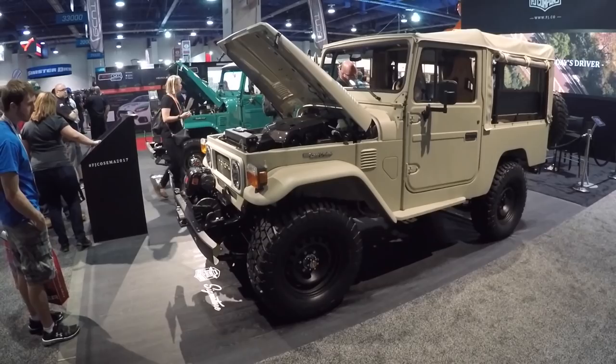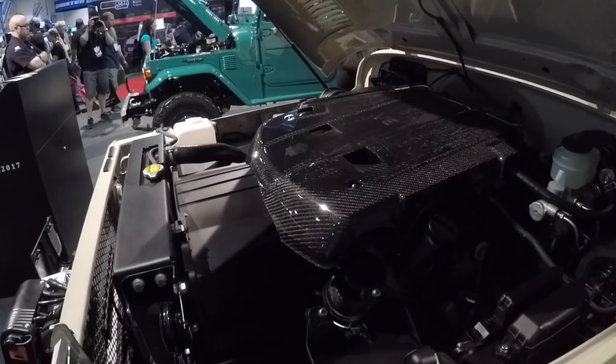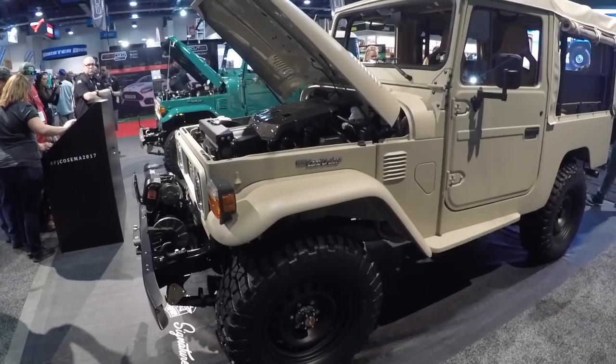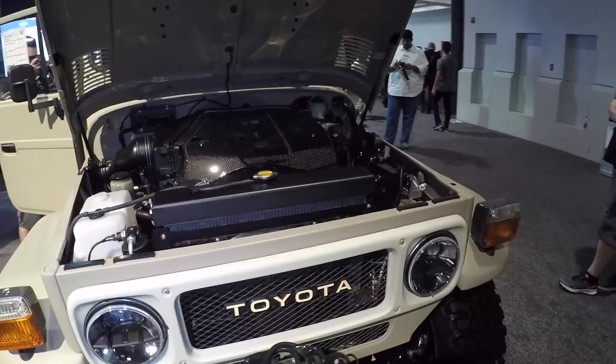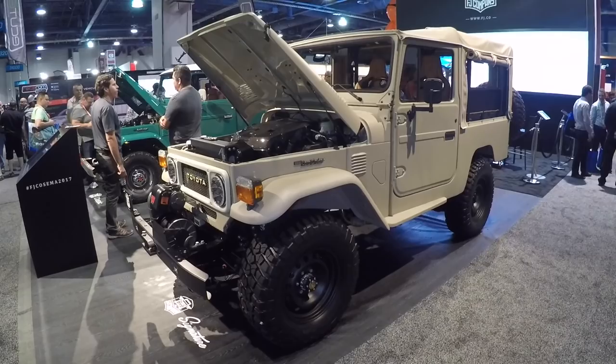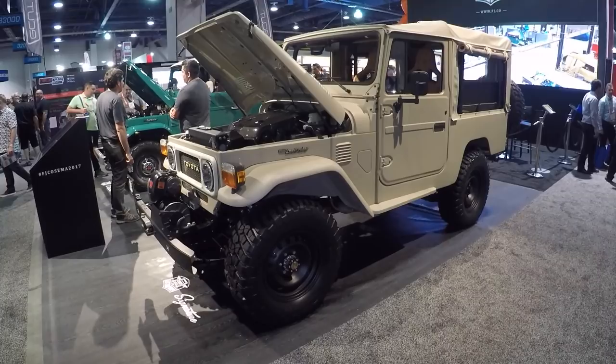This is a 1981 FJ43, and this thing is badass. Under the hood they've got a V6 in there, and the outside has been restored to like pristine condition. It's like a work of art — immaculate, perfect, in brand new condition. And you can buy one of these. If you want to buy one, go to the FJ Company's website, FJ.com. You can buy this one right here for $200,000.